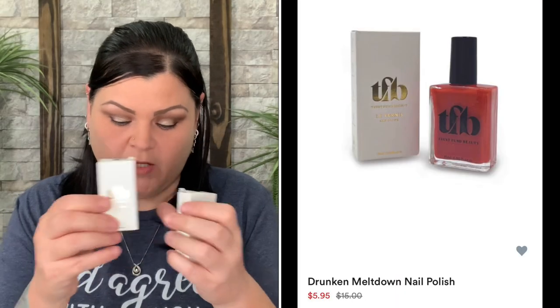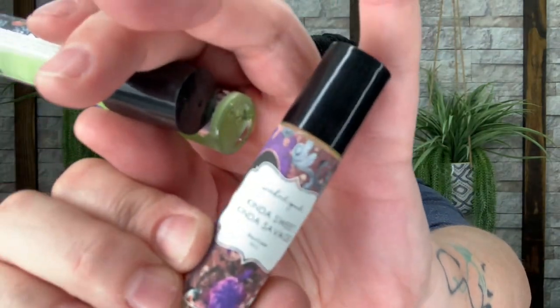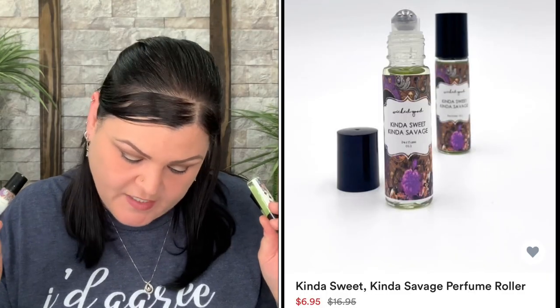I also grabbed the 'Kind of Sweet, Kind of Savage' perfume roller ball — this smells so good and I wanted to add it to the gifts as well. Normally $16.95, I paid $2.78. And I got the 'I'm Sorry for the Things I Said When I Was Cleaning' 16-ounce glass spray bottle — 'Bitch Be Gone' — normally $12.95, I paid $2.78. It comes in a giftable box and is great for cleaning, misting plants, or anything you'd like.